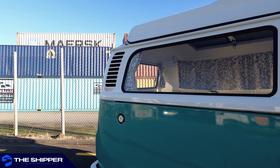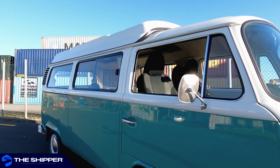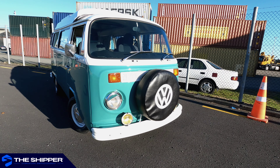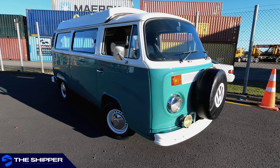Welcome to The Shipper, your new reference for international vehicle shipping. Today we have the pleasure of dealing with yet another unique vehicle — this 1970 Volkswagen Kombi that our client has decided to let us handle from start to finish in the shipping process.